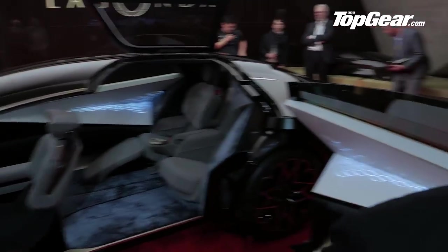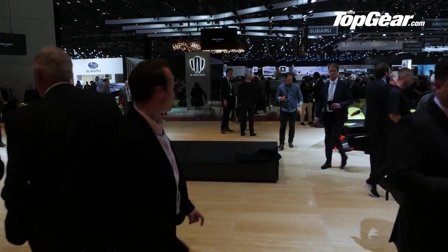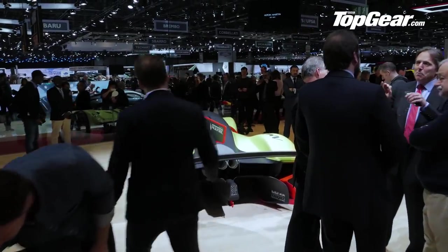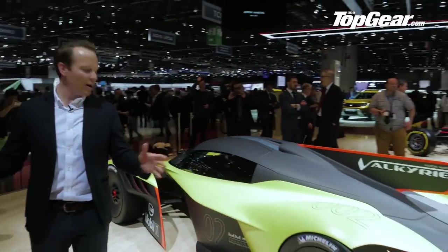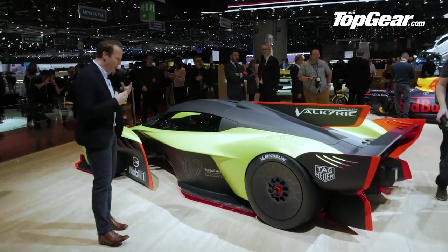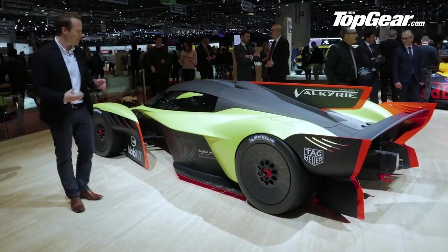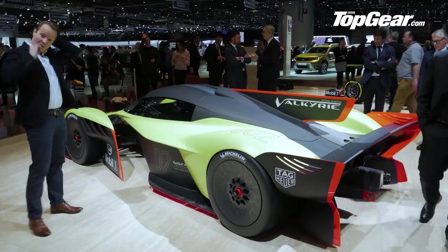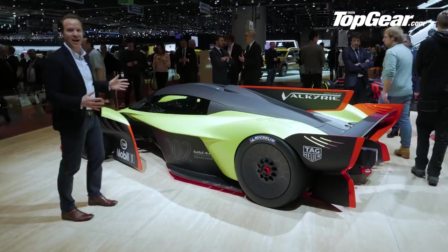There's another car over here I want to show you — speaking of attention-grabbing. Painted in neon colours over here. This is what happens when you take the Aston Martin Valkyrie hypercar and unshackle it from road car rules. It's called the AMR Pro and it's basically the track-only version of the Valkyrie hypercar. And it's not often I'm totally stunned and taken aback by something, but this is just epic.